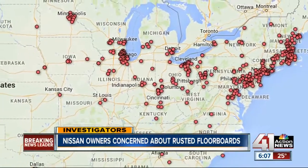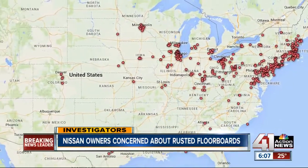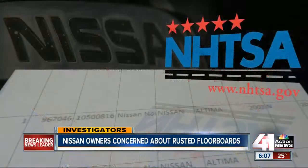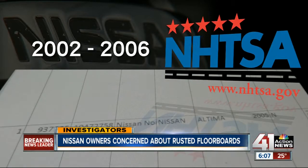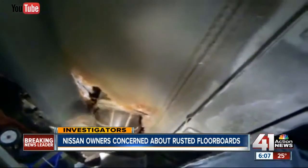It's absolutely a manufacturing design defect. A 41 Action News investigation found more than 400 similar complaints scattered all over the country for Altima models 2002 through 2006. But Nissan has yet to issue a recall, and neither has the government's safety agency.